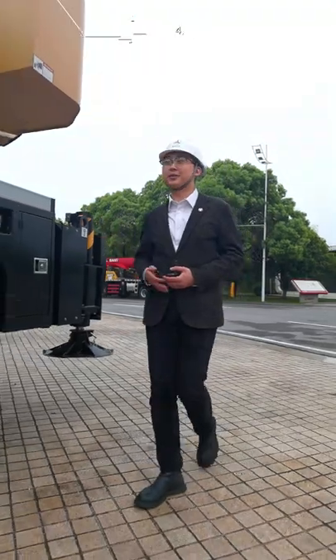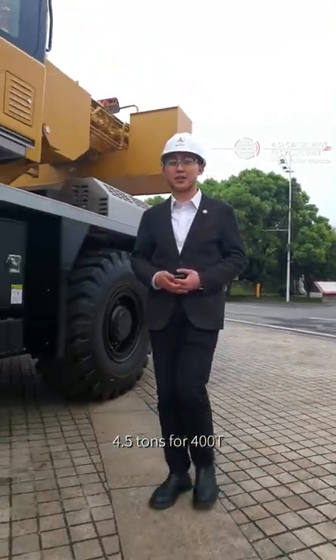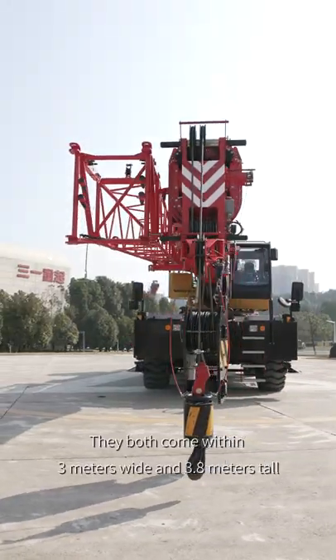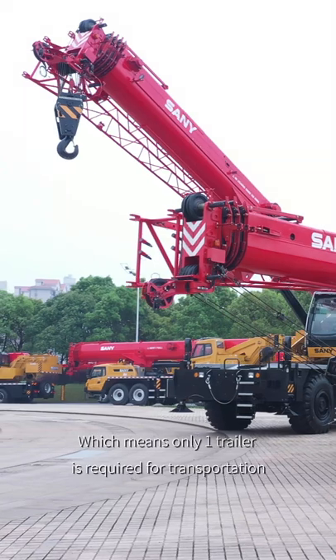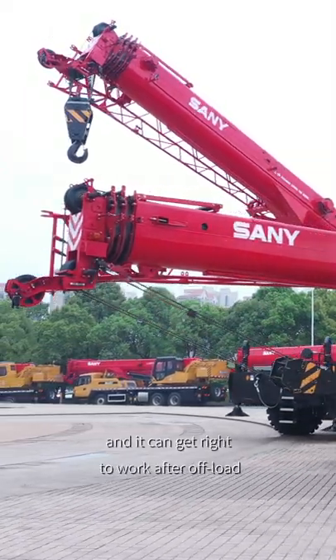Let's take a look at the counterweights. They both have one bolted-on counterweight — 4.5 tons for the 400T and 6 tons for the 500T. Both come within 3 meters wide and 3.8 meters tall. With hook and jib, the equipped weight is under 33 and 39 tons respectively, meaning only one trailer is required for transportation and the crane can get right to work after offloading.